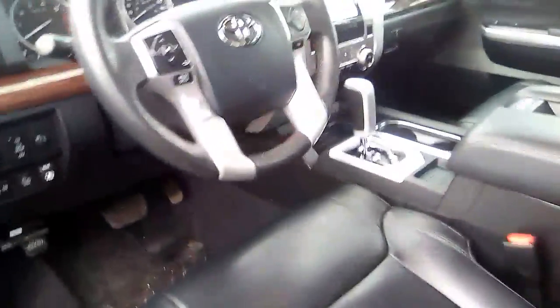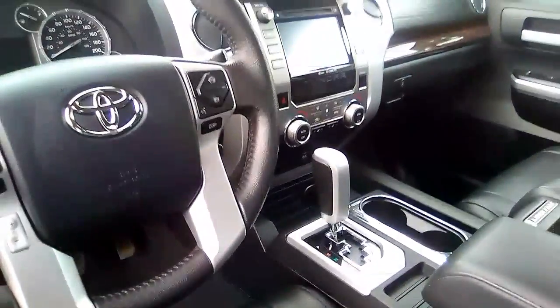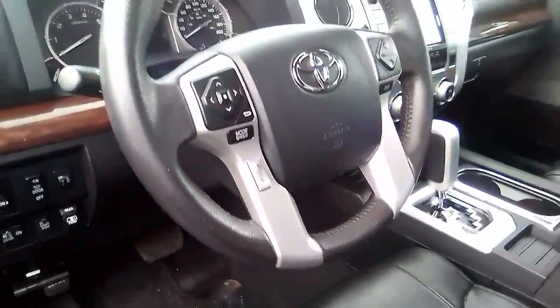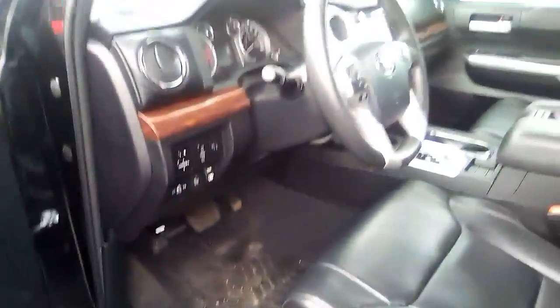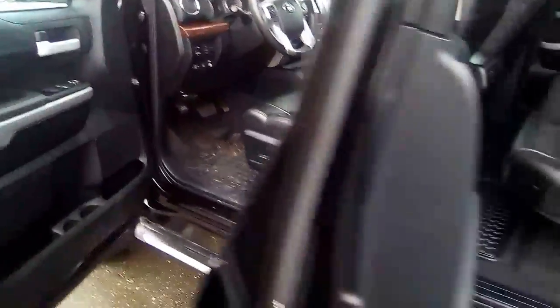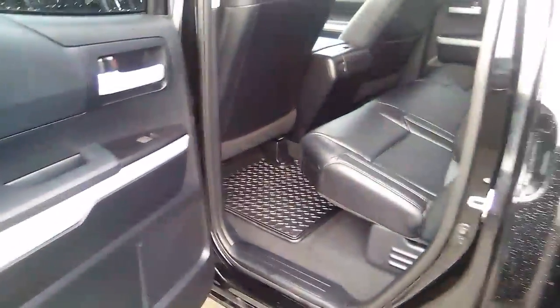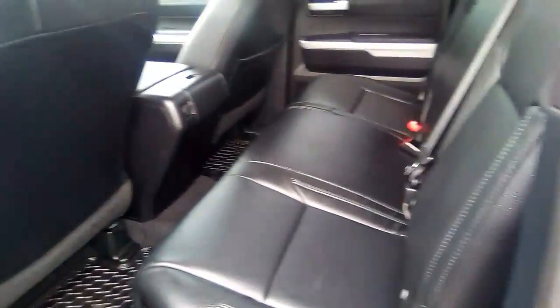Nice interior. Dual zone climate, all that good stuff. I must admit the Toyotas are a bit off the beaten path for me, being a domestic guy, but the back seat doesn't even look like it's been used, really.